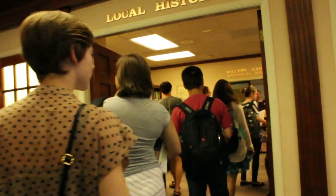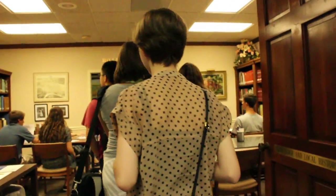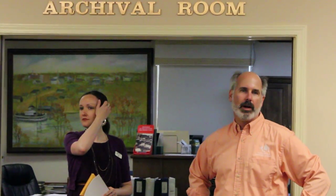It's gonna be really exciting every day. Hey guys, I want to introduce you to somebody. This is Mona Vance, who is the archivist for the Columbus Lowndes County Library. We are in the archives and she's going to give you an orientation to this.